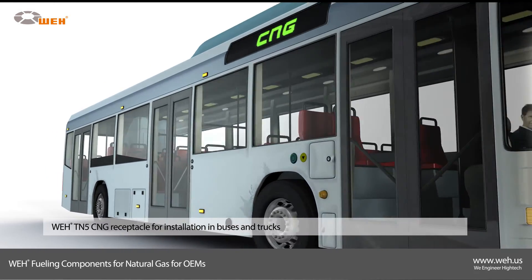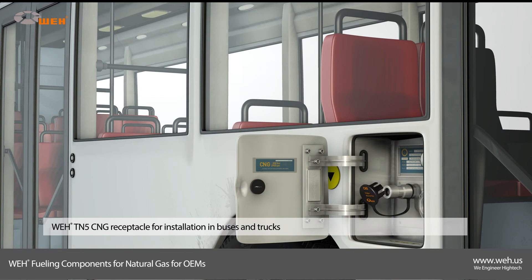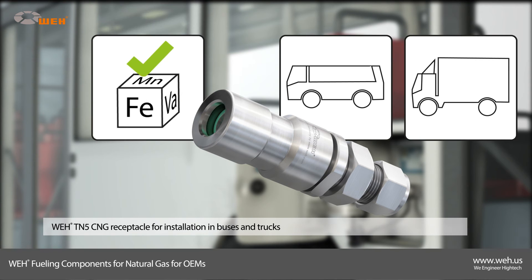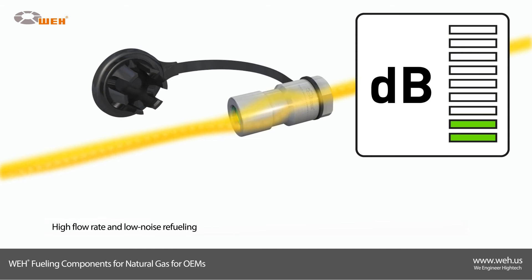The Way TN5 CNG receptacle, robustly built of high-grade anti-corrosive steel, is very durable and perfect for installation in buses and trucks. Advanced aerodynamics in the interior of the receptacle allow low noise refueling at a high flow rate.